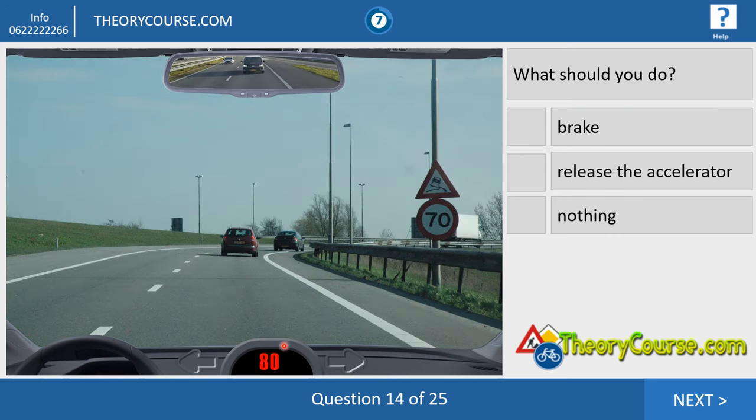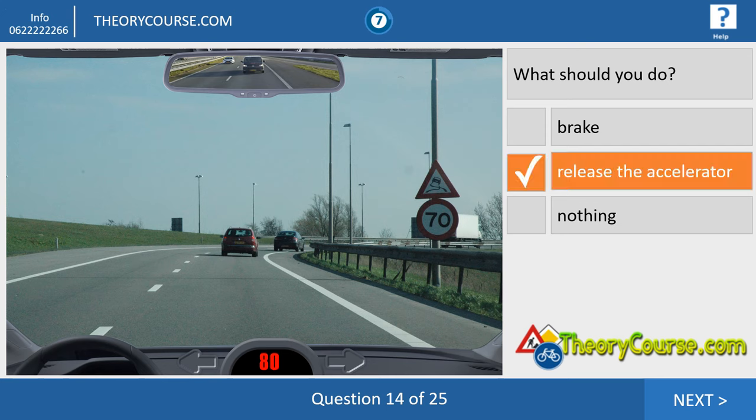Question fourteen. We drive 80, but the maximum allowed speed is 70. There is also a warning for a slippery road, so the best thing to do is release the accelerator and your speed goes down. This sign is also a CBR question: does it only count when the road is wet, or always? This warning is always — unless under the sign there is another sign that says in Dutch 'Bij een nat wegdek,' meaning 'when the road is wet.'